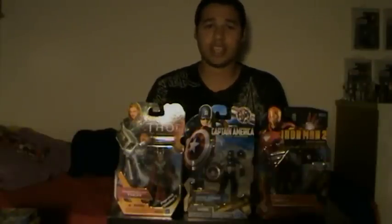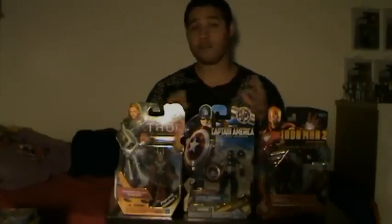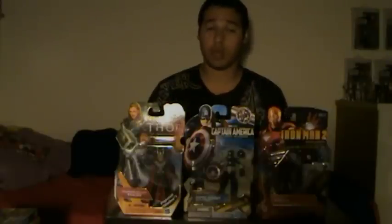Hey there Avenger fans and collectors. I'm proud and pleased to say that today, February 25th, 2012, the Avengers movie line figures have finally arrived at local stores. I found mine at Walmart today — I found a cart full of two boxes, just full of the new assortment of Wave 1.